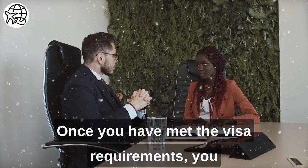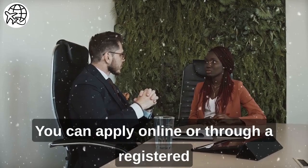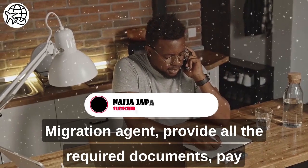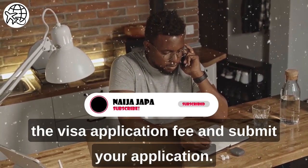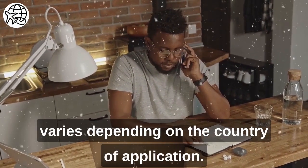Once you have met the visa requirements, you can apply for your Australian study visa. You can apply online or through a registered migration agent. Provide all the required documents, pay the visa application fee, and submit your application. The processing time for an Australian study visa varies depending on the country of application.